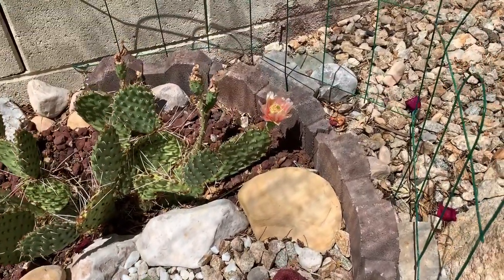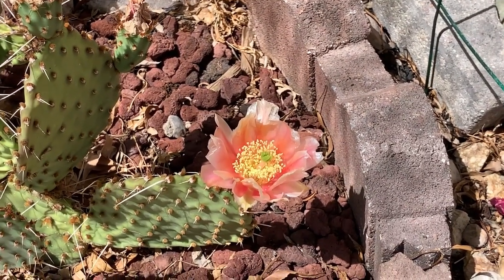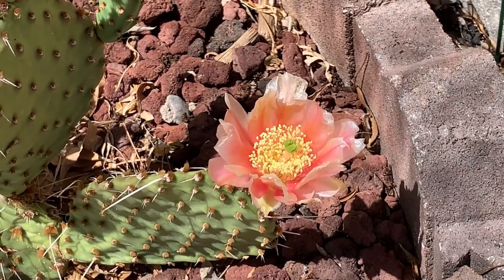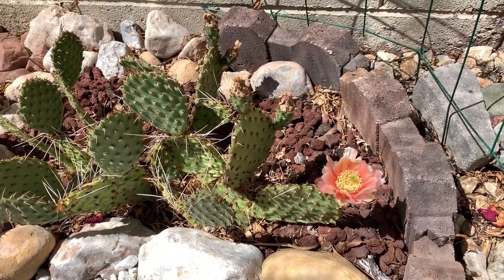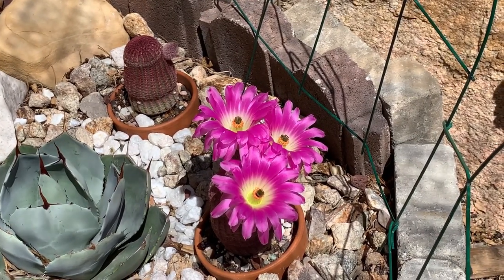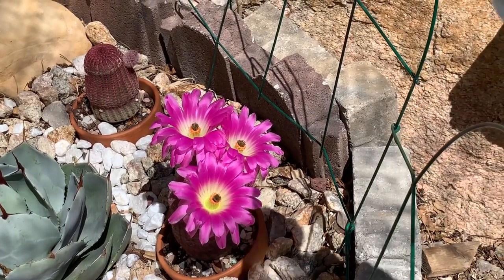Also, remember the Opuntia Piña Colada I mentioned in my previous video? I showed a yellow flower and said sometimes it appears pink — today it's a little peach colored. It's really very interesting: you buy one plant but you get different flower colors out of it. Thank you guys for joining me today. I hope you'll give me a thumbs up and subscribe if you like cactus. Until my next video, bye and cheers!